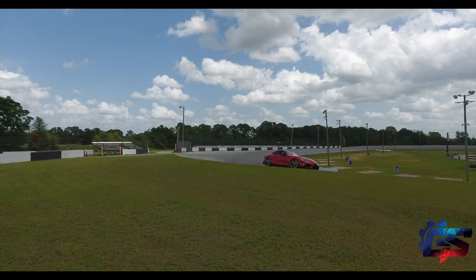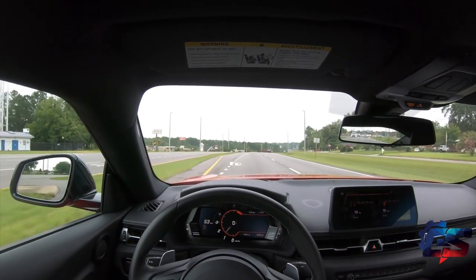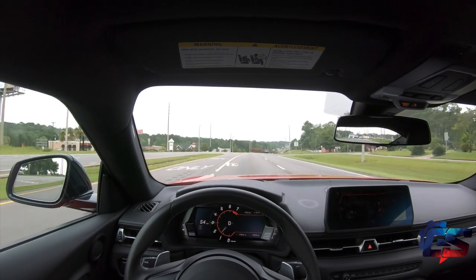There isn't a huge car scene in this part of Alabama, so I didn't expect to see many Supras on the road down here. But the one that I did see was a week prior to me getting this one.